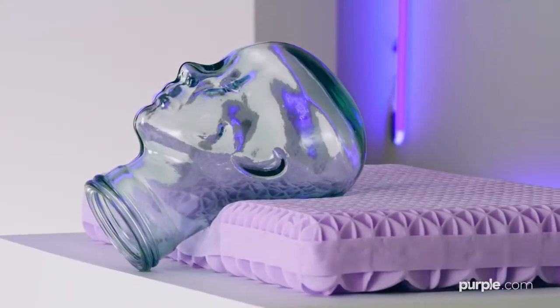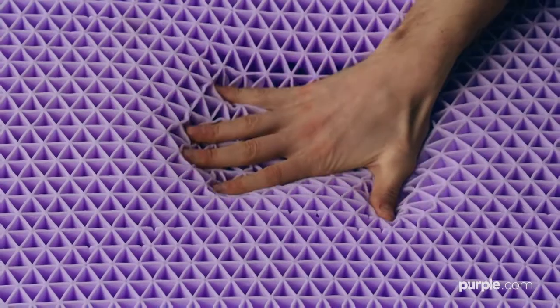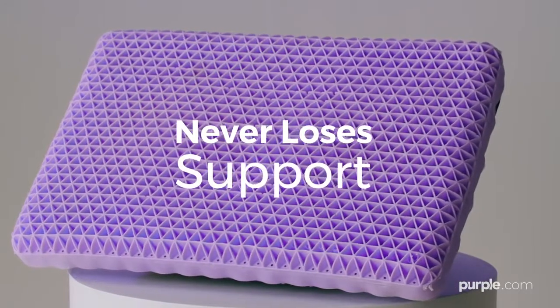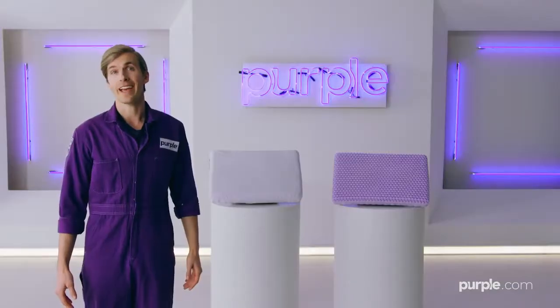Purple's unique comfort grid technology is scientifically designed to be soft in the center while slightly firmer around the edge. It always keeps its shape and never loses support. Kind of feels like a comfy dad bod.